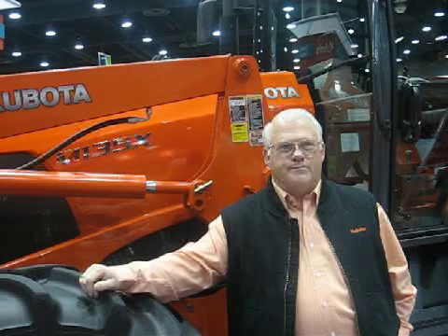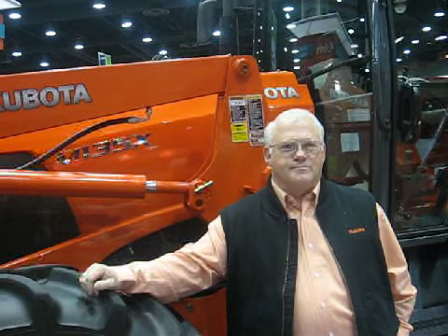I'm General's Machinery Editor, Margie Fisher, and I'm joined with Paul Williams, a Product Marketing Manager with Kubota. We are here in the Kubota booth learning about the new MX series tractor. Paul, tell me about these tractors.